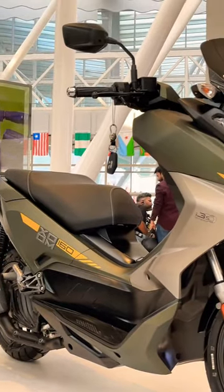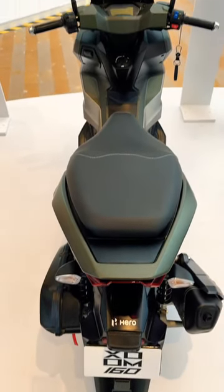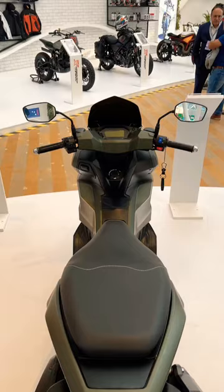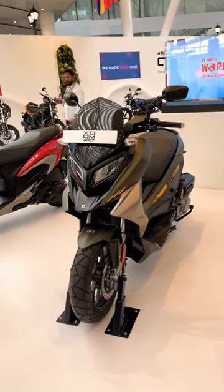Powering the Zoom 160 is a 156cc single cylinder engine, the performance numbers of which haven't been revealed yet. The price of the scooter, which is likely to be close to 1.3 lakh ex-showroom, will be revealed at the time of its launch.